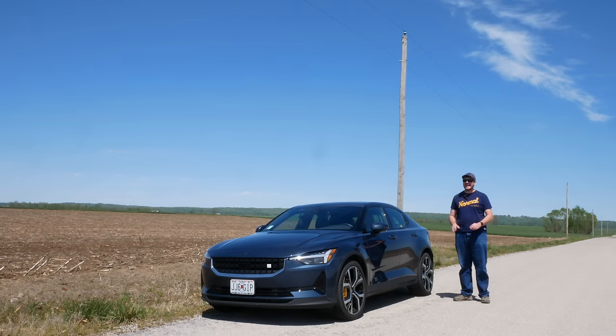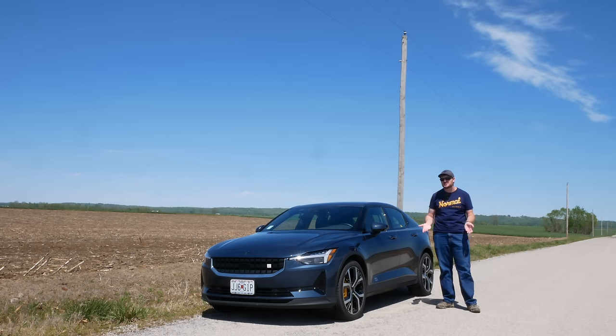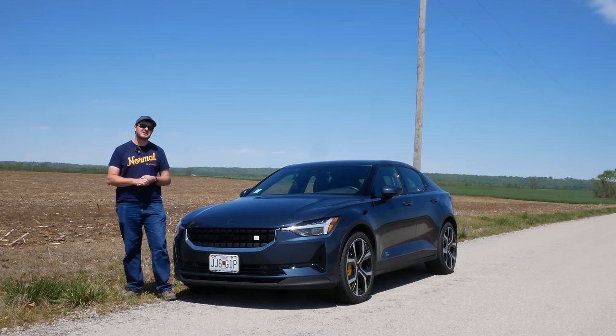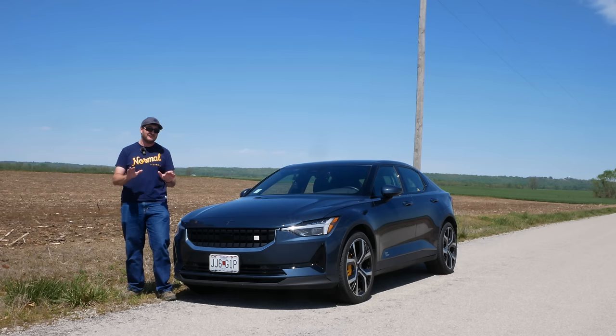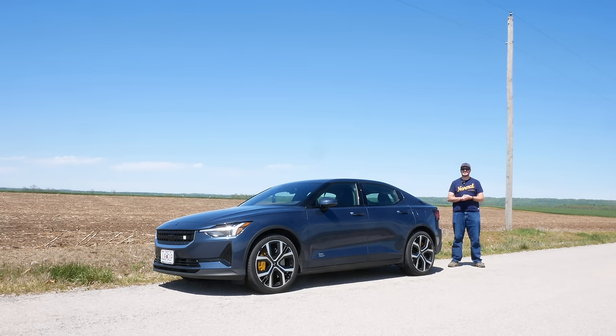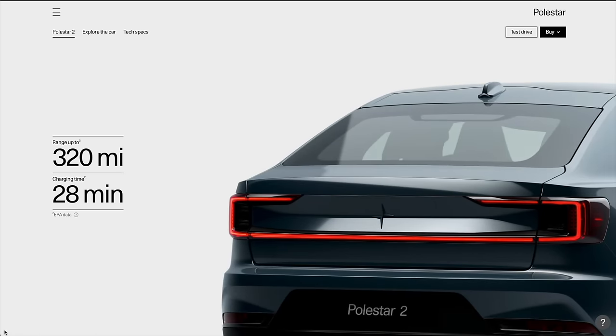My two biggest gripes with this car have been efficiency and charging speed. 150 kilowatts peak and a 10-to-80% charge time of about 35 minutes isn't the worst, but it's really not fast enough for how often I road trip this thing. And 3.2 miles per kilowatt hour on a good day — peak efficiency numbers — is awful. Typical efficiency isn't far off from a Rivian, and that's a 7,000-pound truck. Thankfully, the 2024 refresh of the Polestar 2 addresses both of these issues with all-new motors that are about 20% more efficient, a new battery pack increased from 78 to 82 kilowatt hours gross, and faster charging.